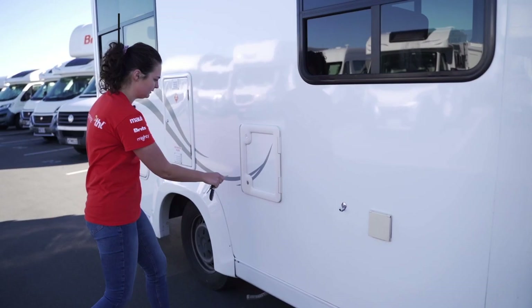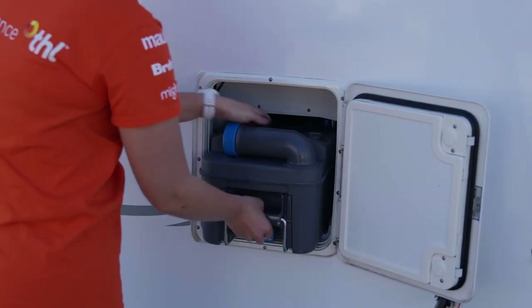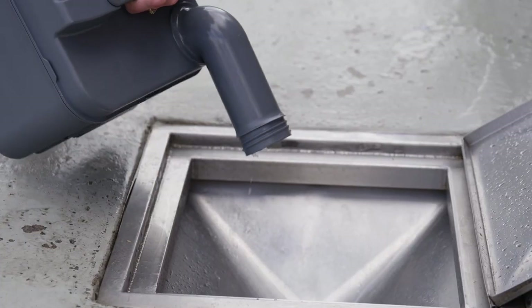Next is the compartment where you can access the toilet cassette to empty it into an authorised dump station. Don't worry, it's very quick and easy to do.